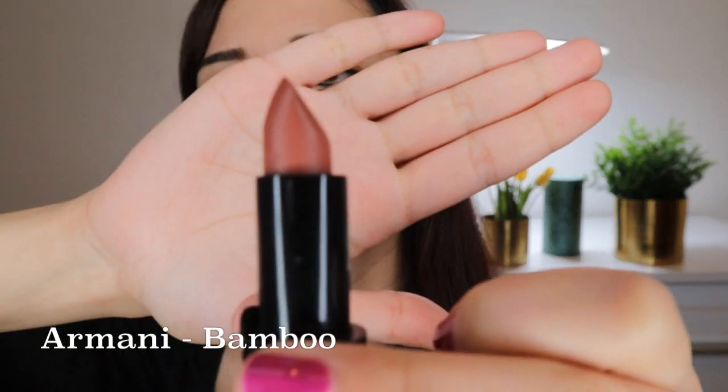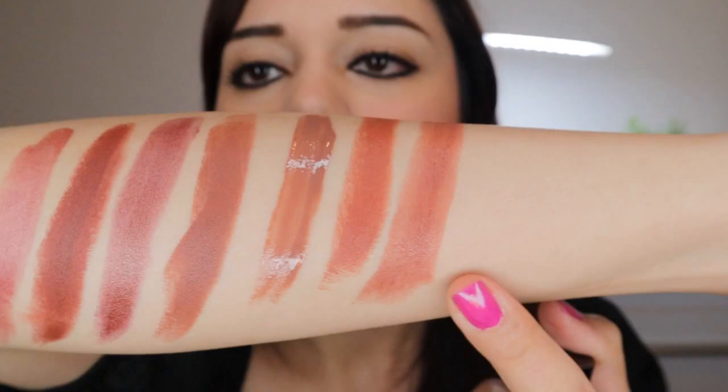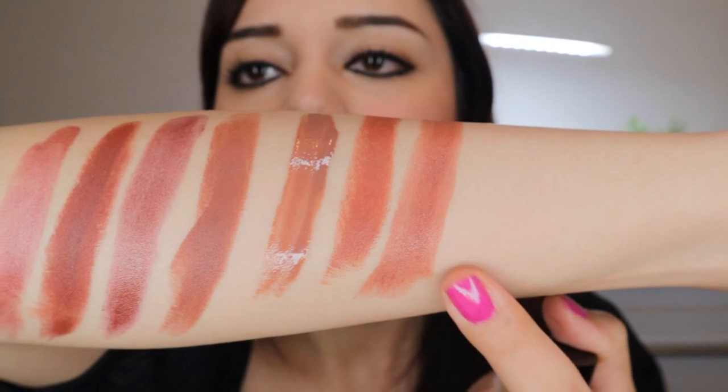Last but not least, a lipstick from one of my favorite brands — Giorgio Armani. It is number 200, Bamboo, a warm-toned medium brown with a cream finish. The texture is just so great — it's creamy and feels nice. The color is versatile enough to wear to work, and anytime I don't know what to wear, I reach for this lip color. It's definitely a safe bet.